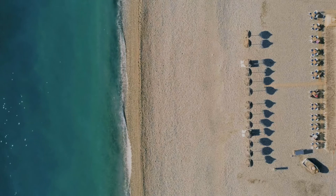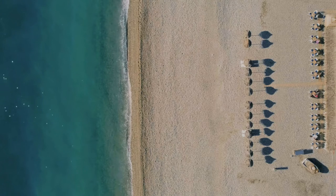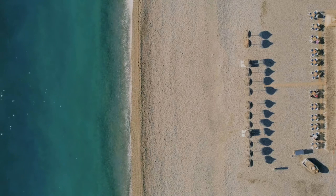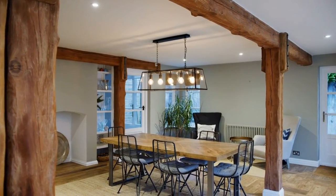Outside, there are lush gardens, a beautiful pool with water features, several cabanas, an outdoor dining room, and many comfortable places to sit and take in the views. These are the top 5 most expensive mansions in Miami.